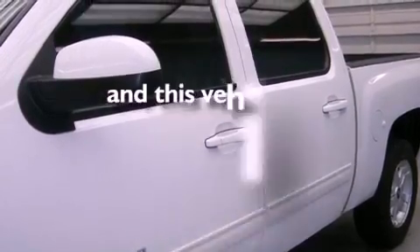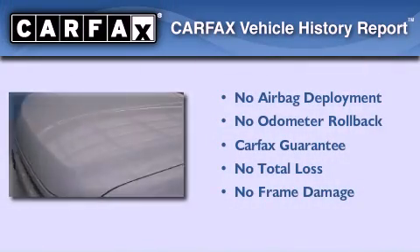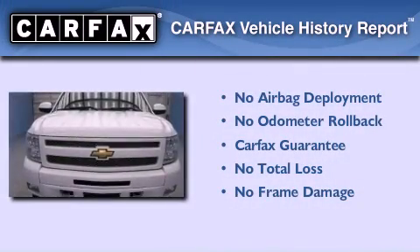This vehicle has fewer than 44,000 miles on the odometer, and this Chevrolet qualifies for the Carfax Buyback Guarantee.